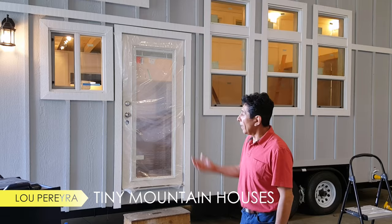Hey all, Lou here with Tiny Mountain Houses. I'd like to introduce to you our latest model, our Lassen Peak.